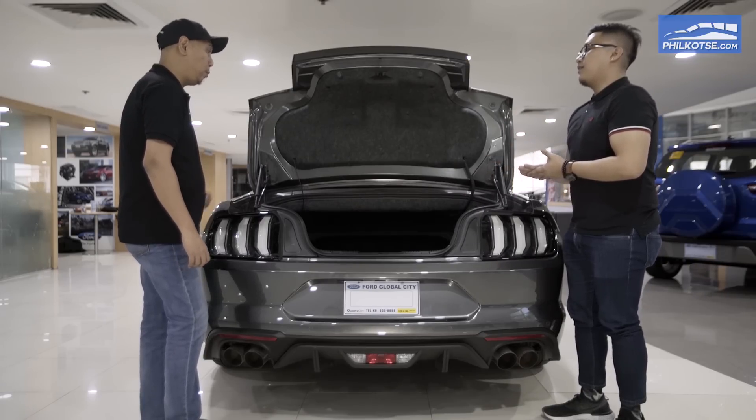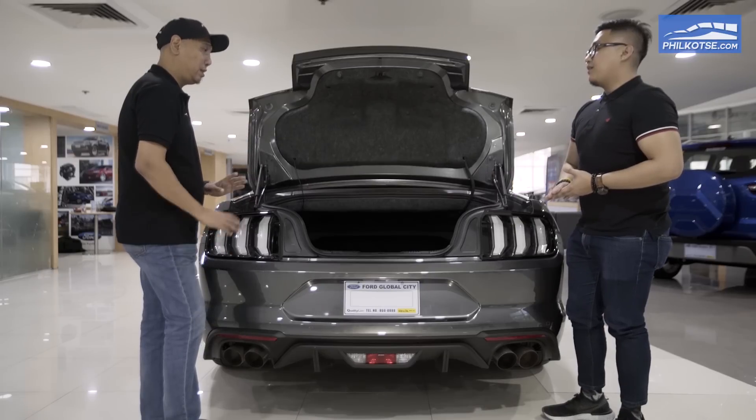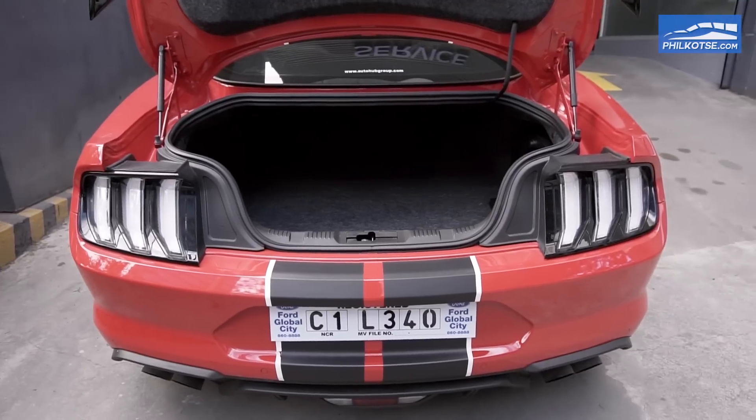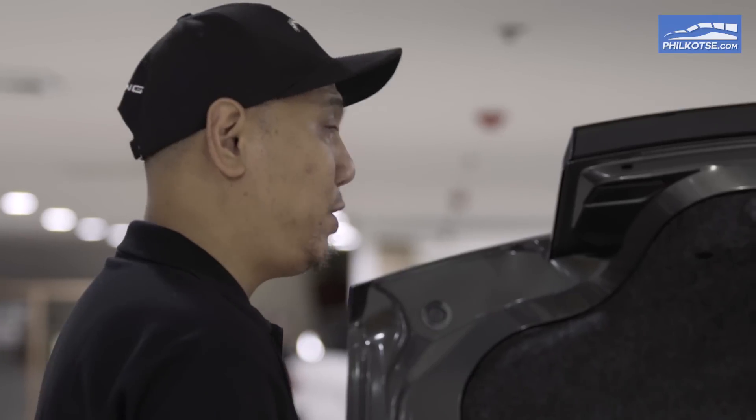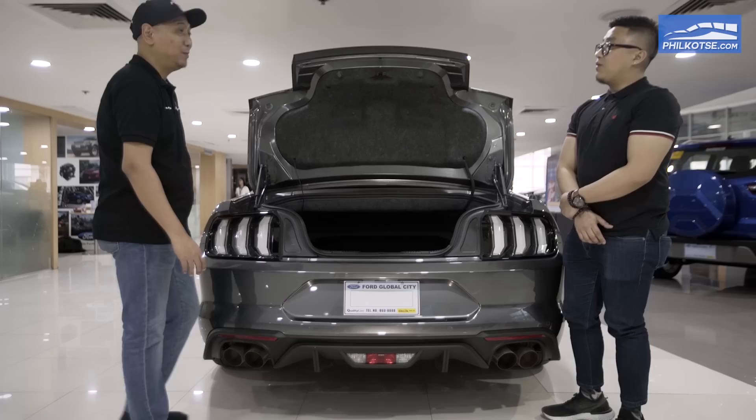People were surprised when we opened the trunk — they were thinking it's really cramped. But the trunk space of the Mustang actually has a lot more space than some of the compact SUVs being sold in the market right now. That's pretty cool.